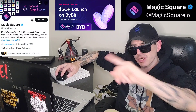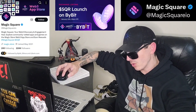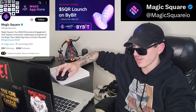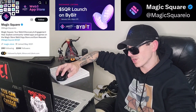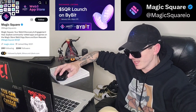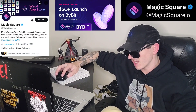You can find their Twitter at MagicSquare.io. They have 221,700 Twitter followers — a very well-established project — over 4,140 tweets and a blue verified checkmark. Their pinned tweet is them talking about being listed on Bybit.